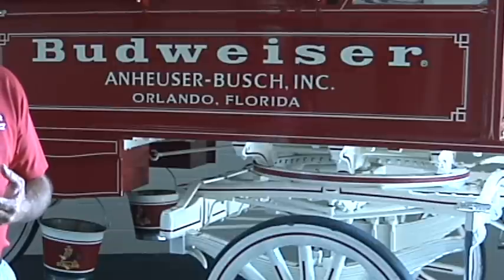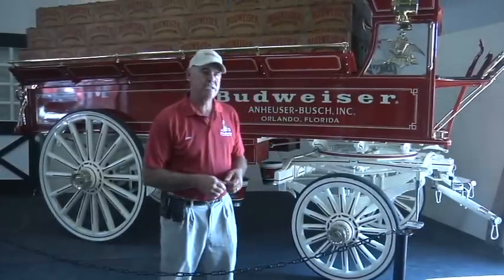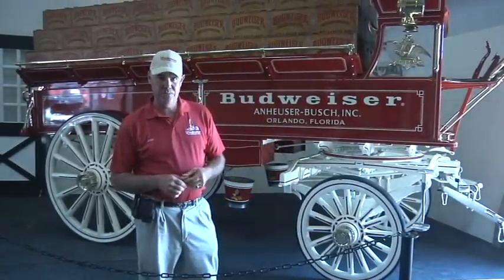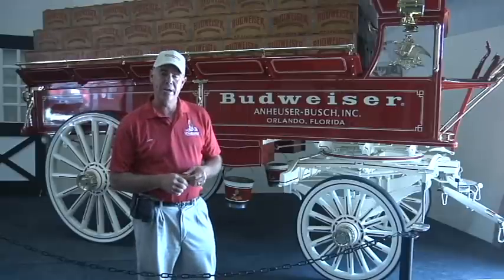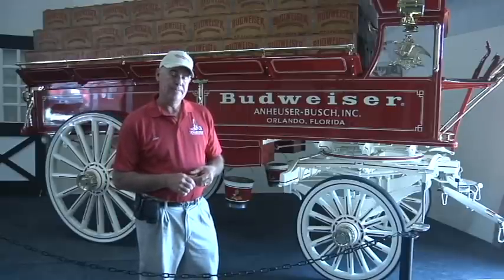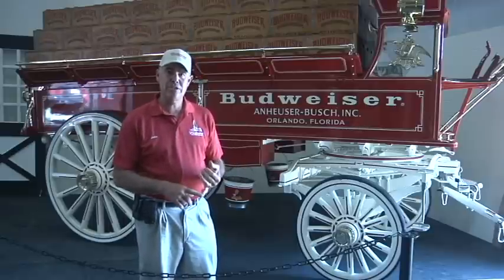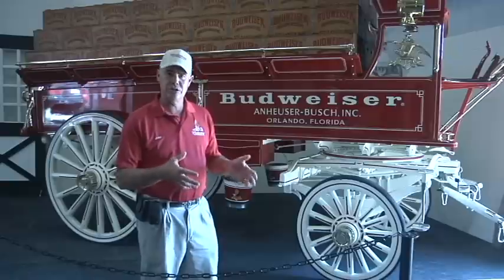And not just any wagon can be a Budweiser wagon. The wagon we have here is one of our hitch wagons and it's a 1902 Studebaker. We have about ten Studebaker wagons that Anheuser-Busch owns. This wagon weighs about three and a half tons. It's all original other than we did add disc brakes to it, and we do have ball bearings in the wheels just to roll easier and to be able to stop better.